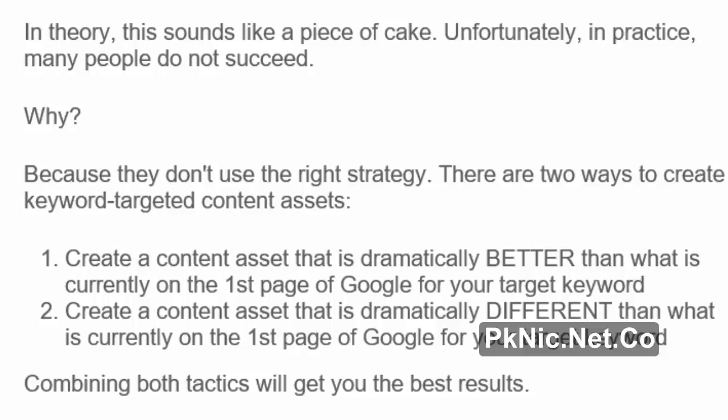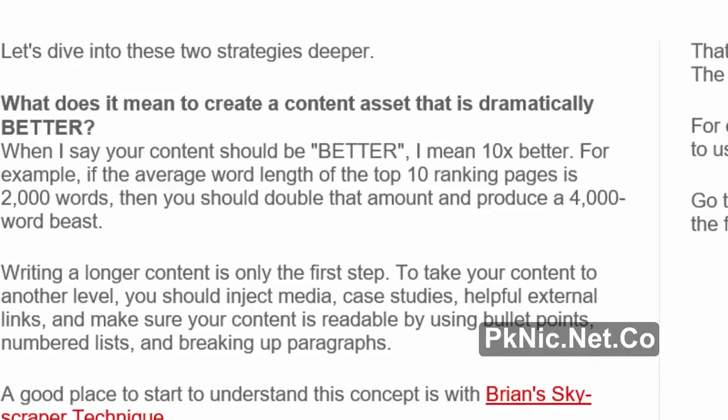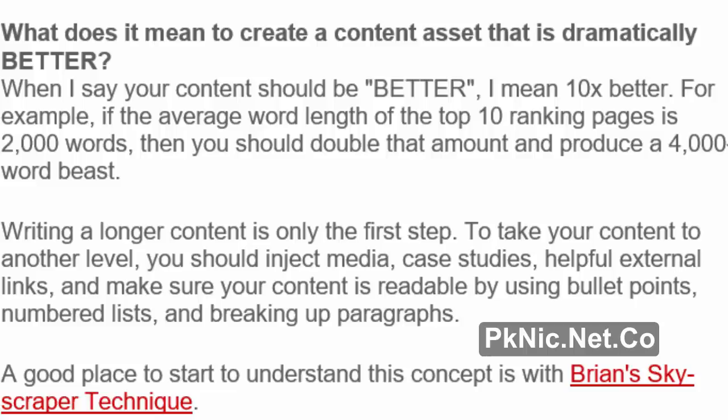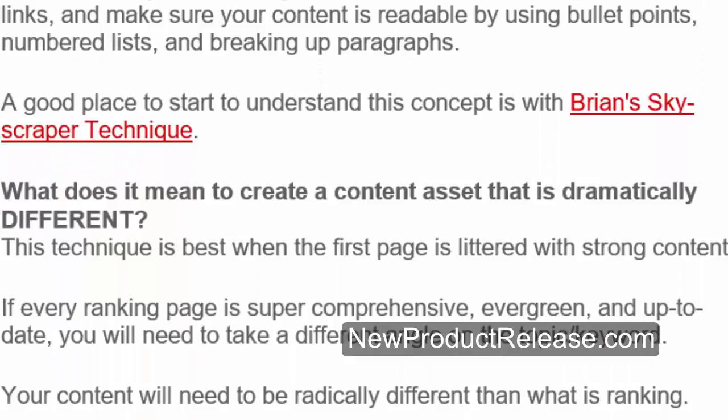There are two ways to create keyword-targeted content assets: 1. Create a content asset that is dramatically better than what is currently on the first page of Google for your target keyword. Combining both tactics will get you the best results. What does it mean to create a content asset that is dramatically better? When I say your content should be better, I mean 10x better. For example, if the average word length of the top 10 ranking pages is 2,000 words, then you should double that amount and produce a 4,000-word beast. Writing longer content is only the first step. To take your content to another level, inject media, case studies, helpful external links, and make sure your content is readable by using bullet points, numbered lists, and breaking up paragraphs. A good place to start is with Brian's Skyscraper Technique.